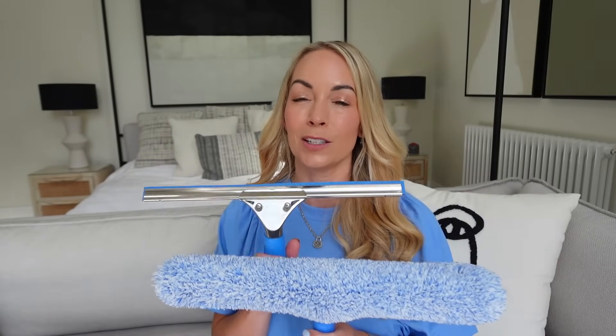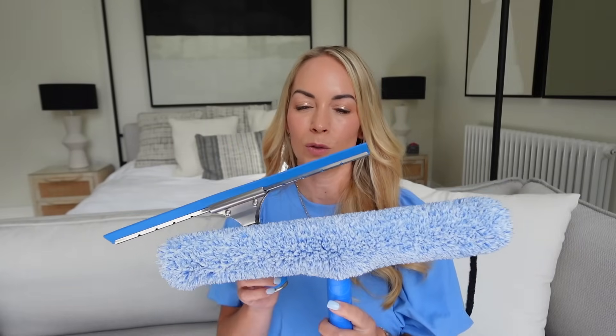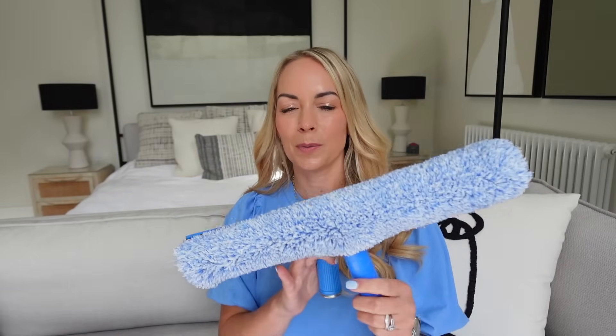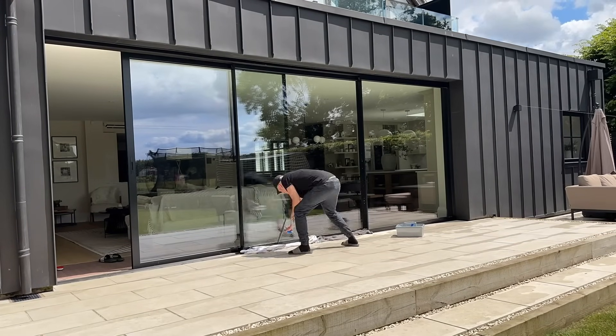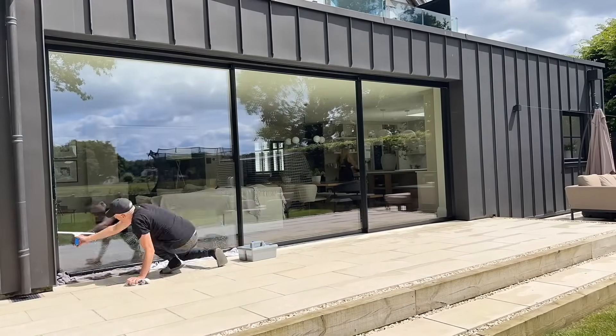I also wanted to share a window cleaning kit. It's that time of year when the sun comes through your windows and you see every fingerprint and dog nose mark. We found the most effective, easy way to wash our huge sliding doors is with this simple window kit — it was 10 pounds. You get a scrubber part to wet with soap and rub on the window, plus a squeegee. It takes 20 minutes to do our huge three sliding doors. We just use a little fairy liquid with water and it does an amazing job.